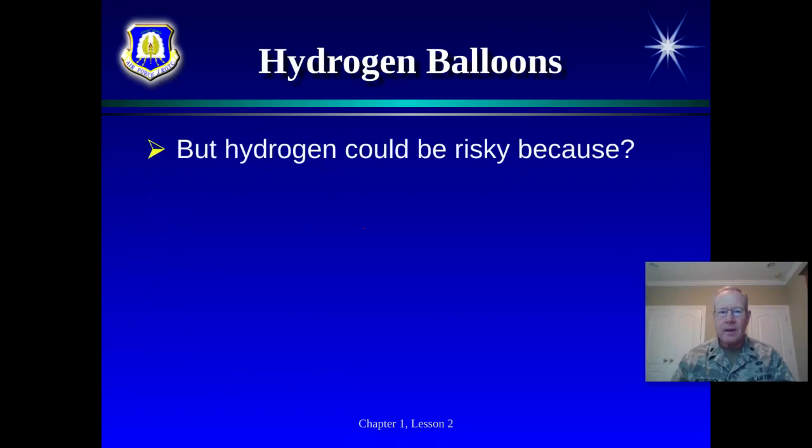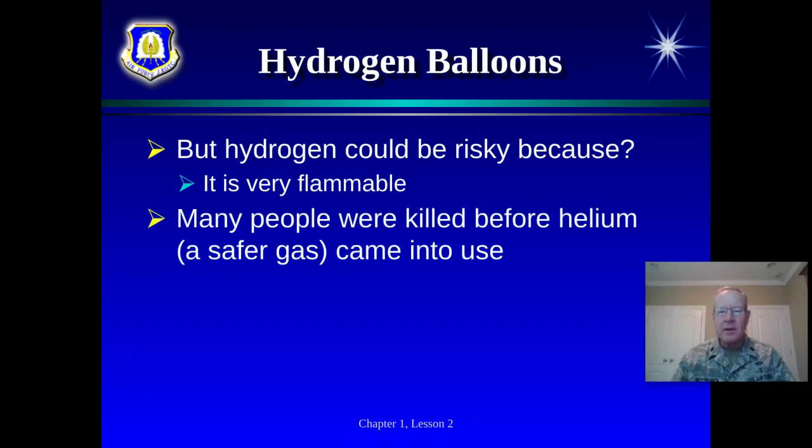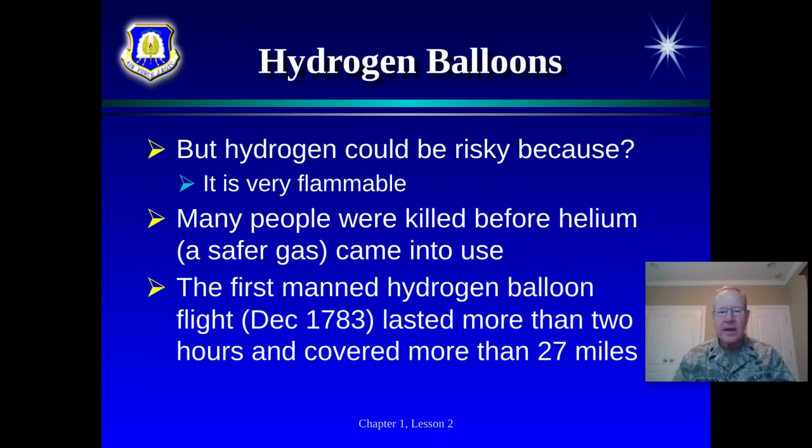Hydrogen could be a risky business. It was nicknamed 'flammable gas' when first discovered. We'll show a video later about the Hindenburg disaster — a giant airship full of hydrogen that caught fire in America, killing many people. It was broadcast on the news and really ended the era of the Zeppelin as a commercial enterprise. Before helium was discovered and came into popular use, many people still wanted to try balloons — either hot air or hydrogen — but it could be a risky proposition.